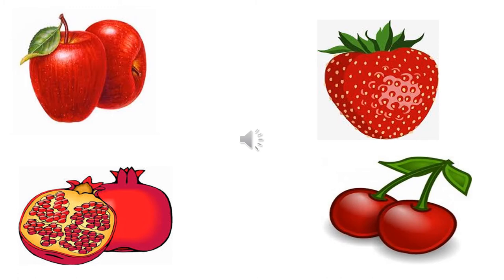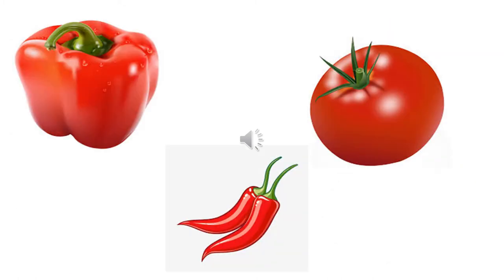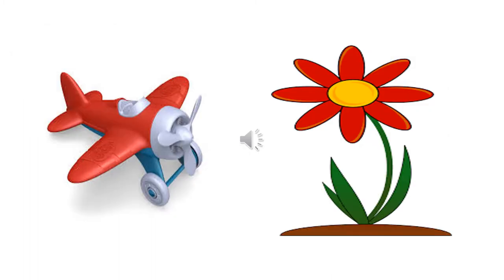Now let us once again revise red. You can see red color in fruits like apple, pomegranate, strawberry, cherry, and watermelon. Vegetables like capsicum, red chili, and tomatoes are red in color. Also, toys and flowers can be red in color.